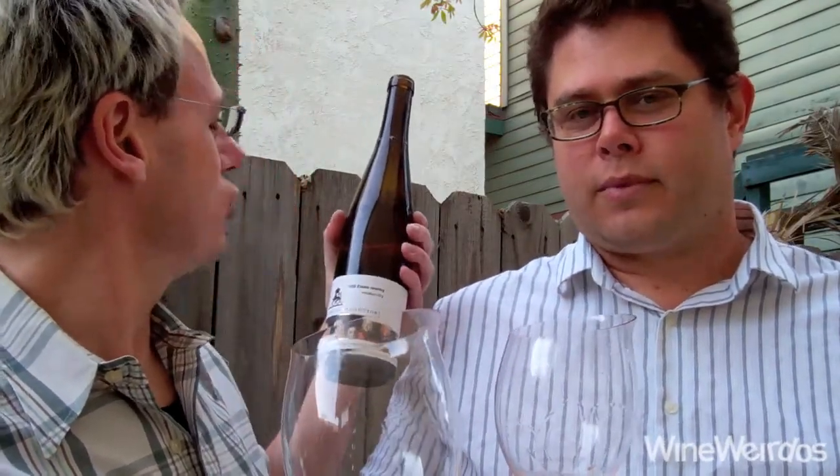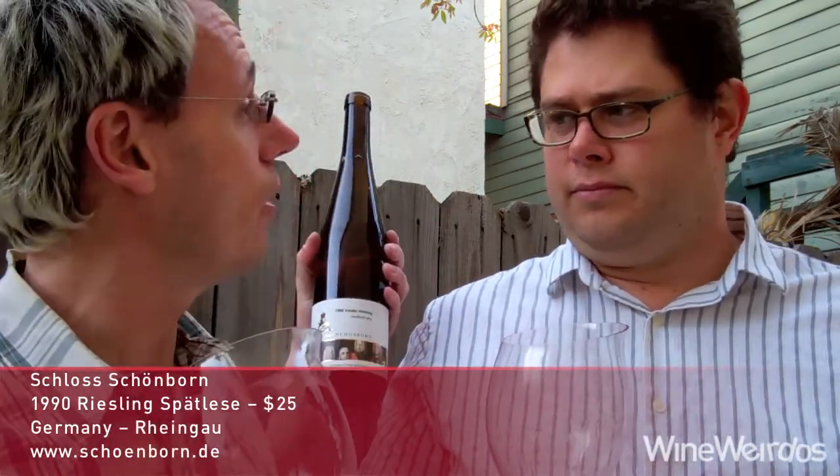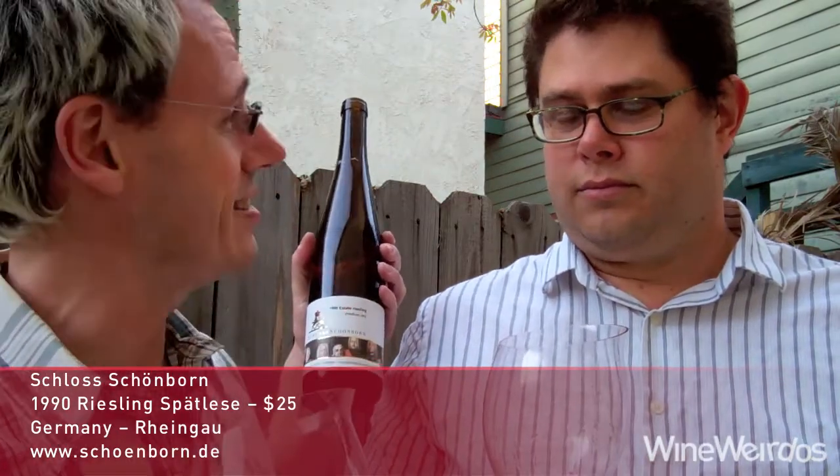Christopher with Wine Weirdos. And I'm Mike. We have a 1990 Schloss Schoenberg Riesling Spätlese — a beautiful 23-year-old aged Riesling we got from our friend Dustin. Thank you, Dustin.